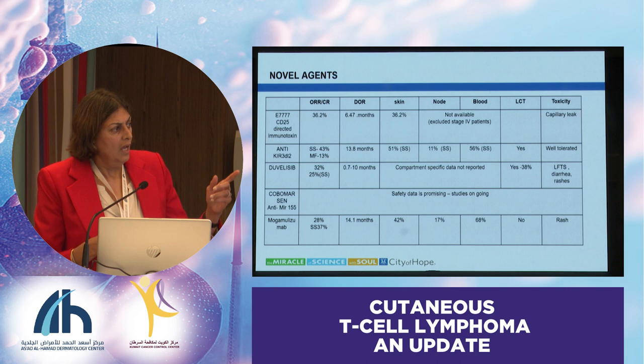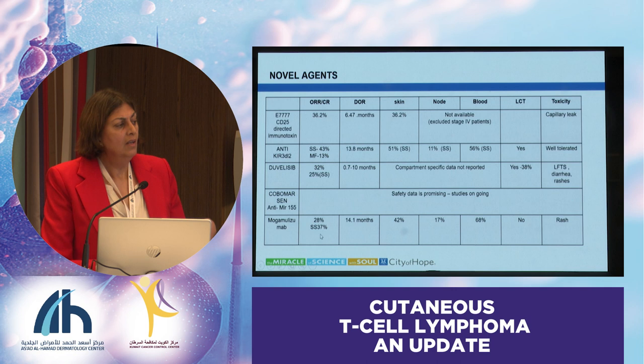Mogamolizumab, the anti-CCR4 antibody—the MAVERICK trial was mentioned. This also has a differential response rate in different compartments: it works well in the blood, second in the skin, and then much less in the lymph node. So if somebody has blood involvement, that could be—if it's available—a great agent for those patients.